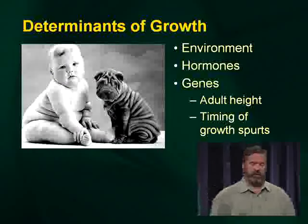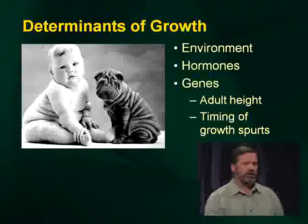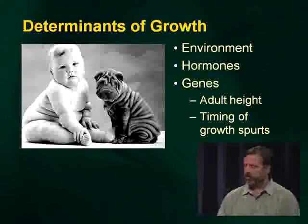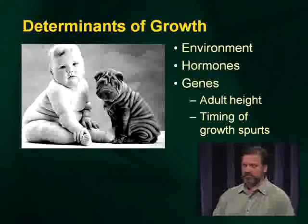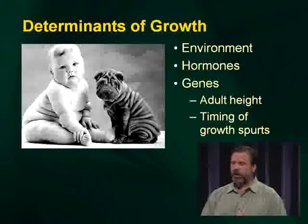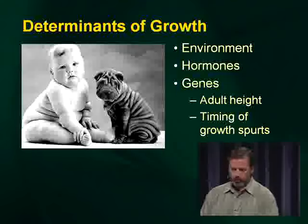What determines growth? There are a variety of factors: the environment, hormones, and genes. Adult height of the two parents seems to be relatively predictive of a child's height, and also relatively predictive of when a child is going to go through growth spurts.